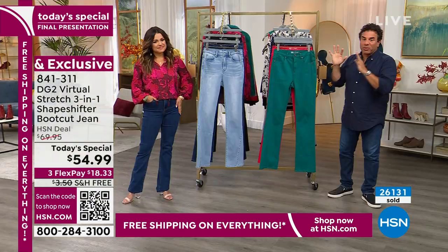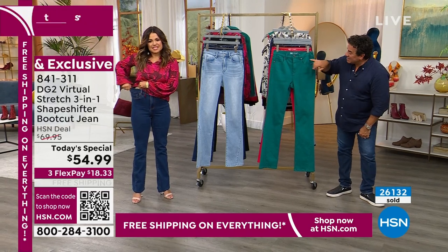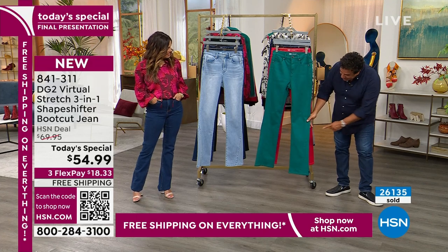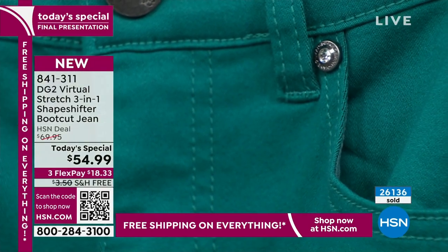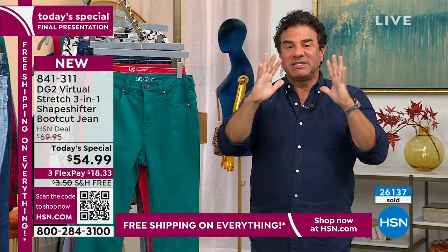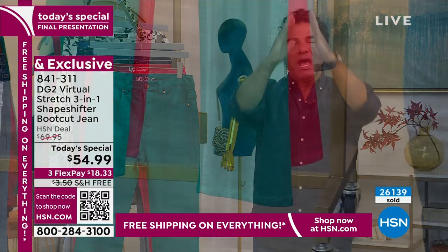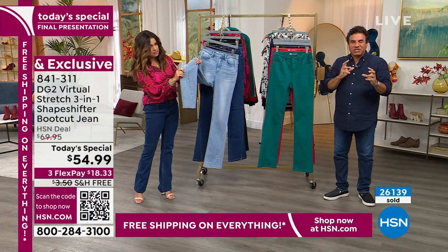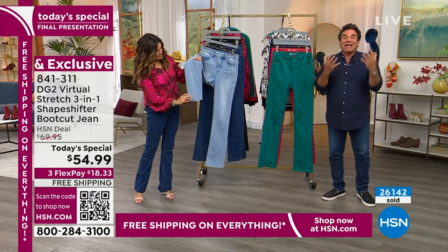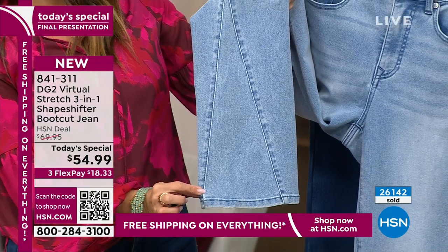Aside from the great shaping technology, the Virtual Stretch, and the boot cut, there are a lot of gorgeous details — crystal rivets at the waist, a crystal detail at the button. We did a really cool little inset at the bottom to give it a fashionable edge, using a triangular insert to give it a little retro vintage style. This is a jean you don't already own from us.